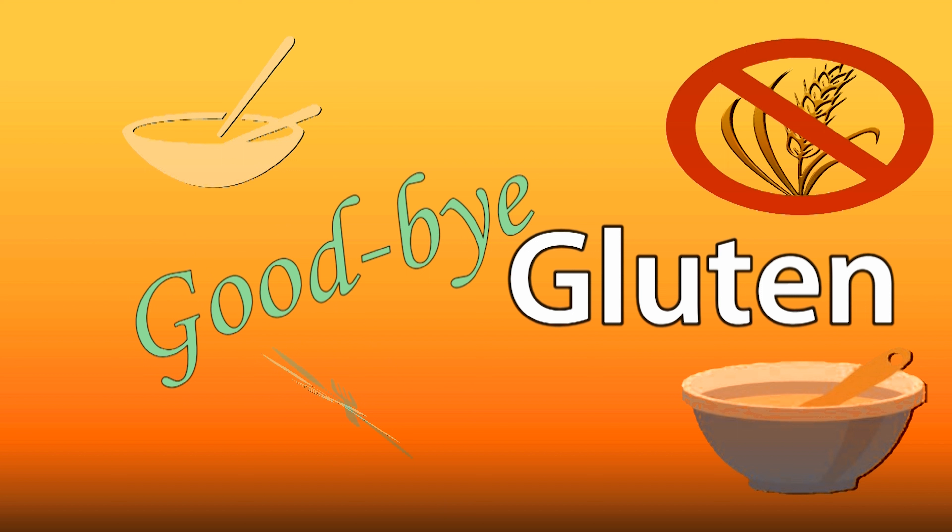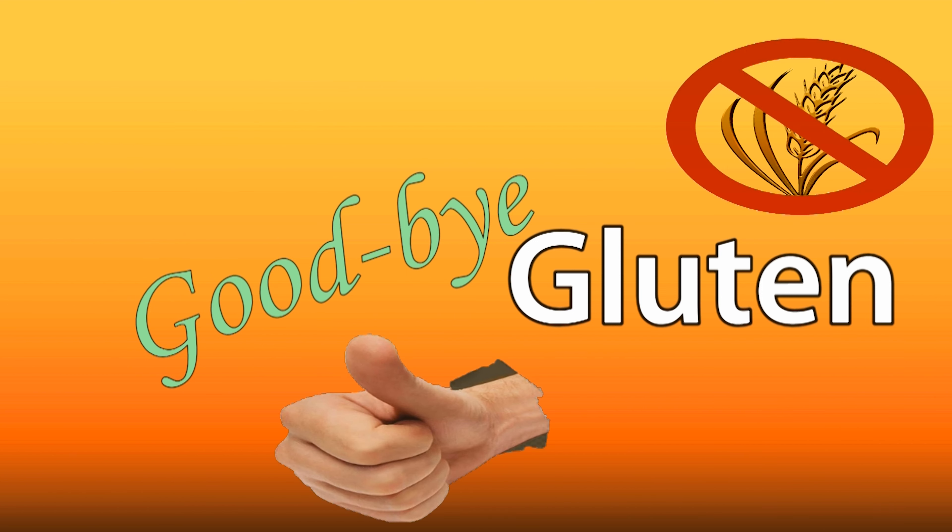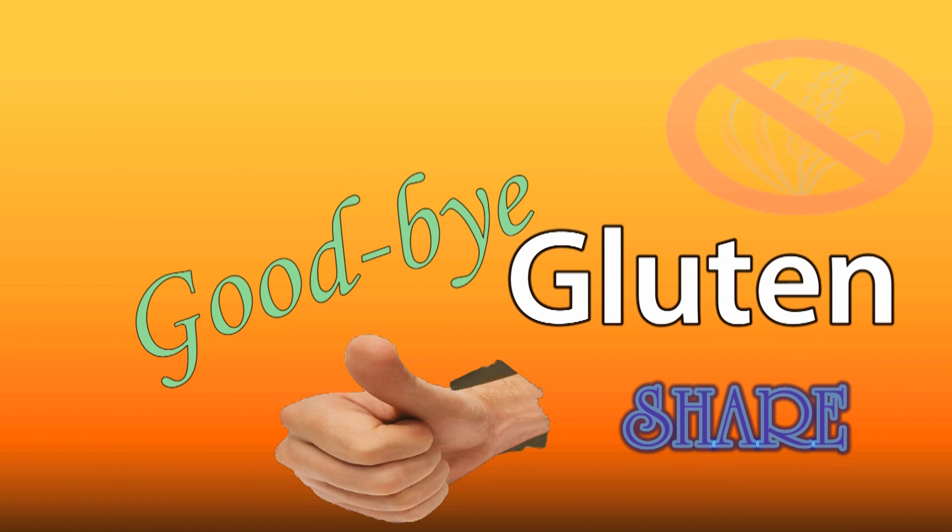We are here at the 10 Barrel Brewing Company. Saying goodbye to gluten does not mean saying goodbye to great food and great taste. Please like this video, share it with friends, and subscribe to our channel. We found it on the Find Me Gluten Free app, so why don't we go inside?